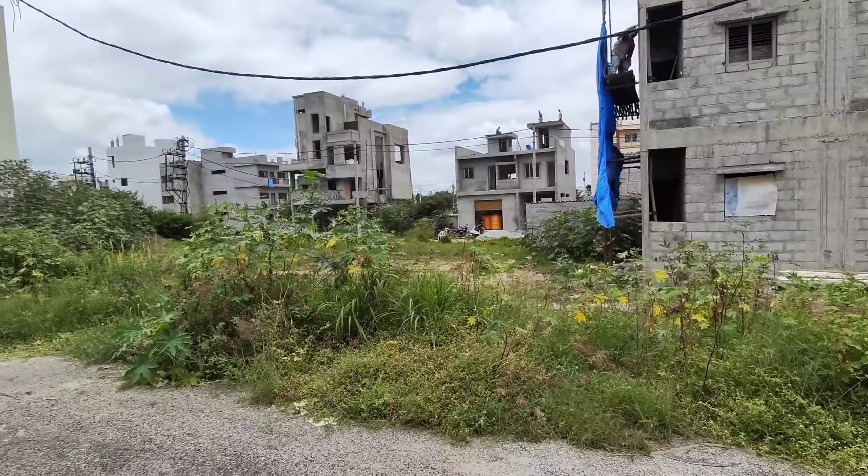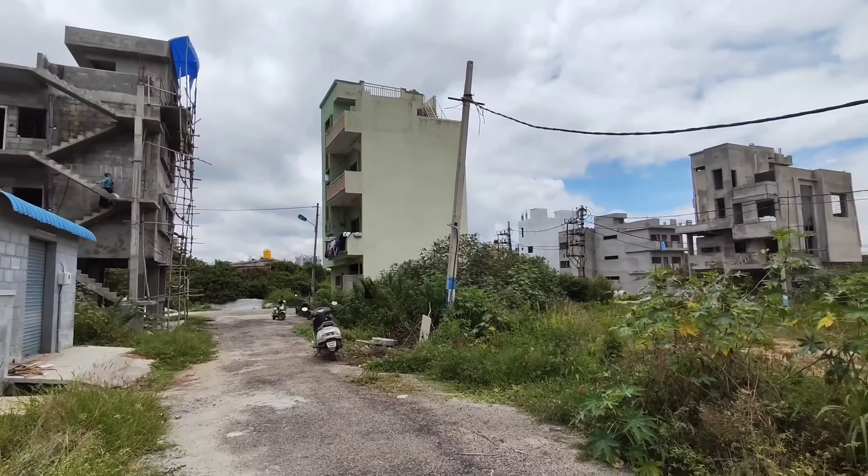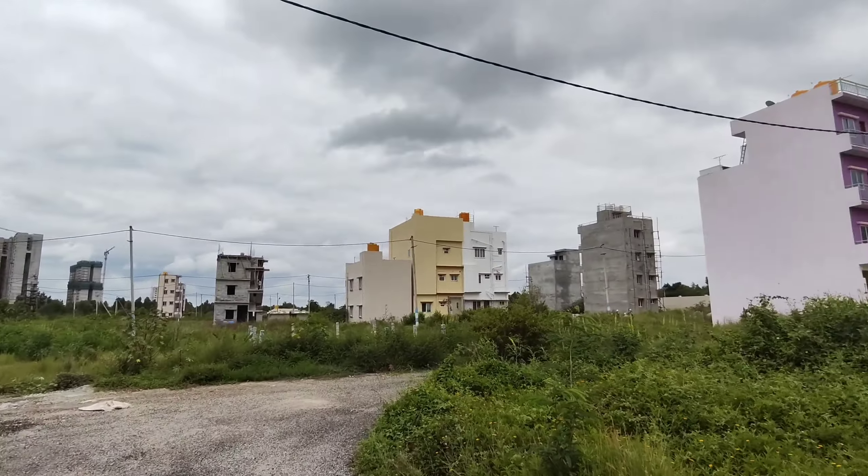BDA approved. So 20 by 34 east facing plot for sale. For more details you can go through the description right below the video. And to get details on your WhatsApp you can send the code which will be in the description. Thank you.